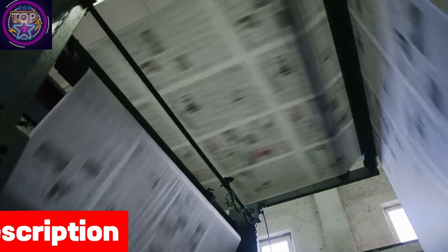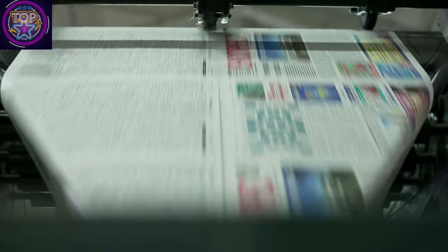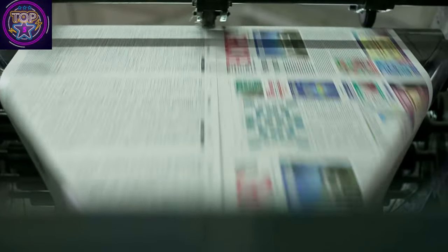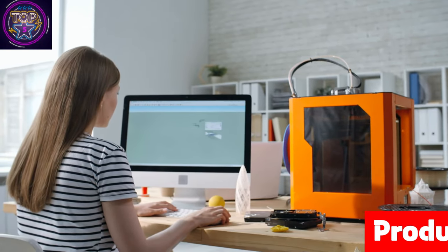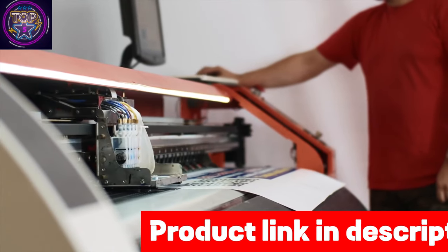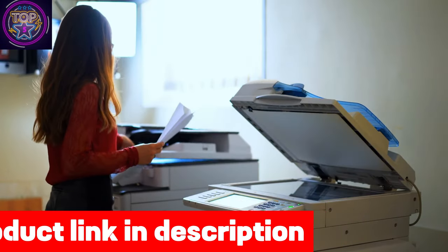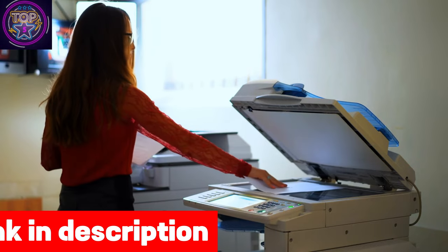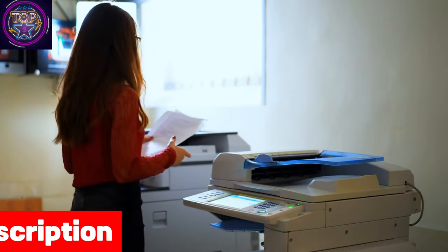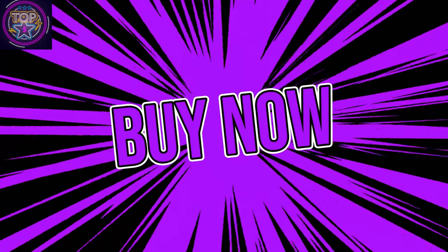Say goodbye to constant paper reloading with its standard 250-sheet cassette. If you need more, boost the paper capacity to a whopping 850 sheets with an additional cassette. Features like auto two-sided printing and one-pass two-sided scanning simplify your tasks, save time, and minimize paper waste. Whether you're at home or on the move, you can effortlessly print with Canon Print Business, Apple AirPrint, or Mopria Print Service. Check out the link in the description box below.